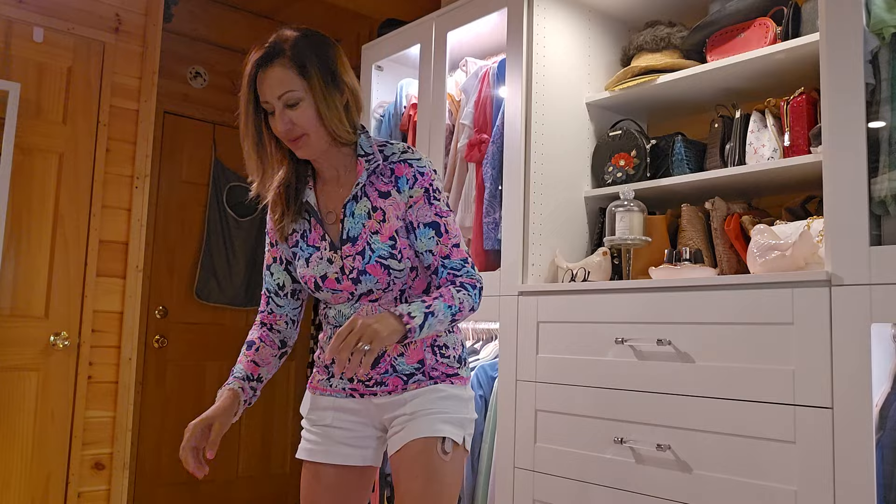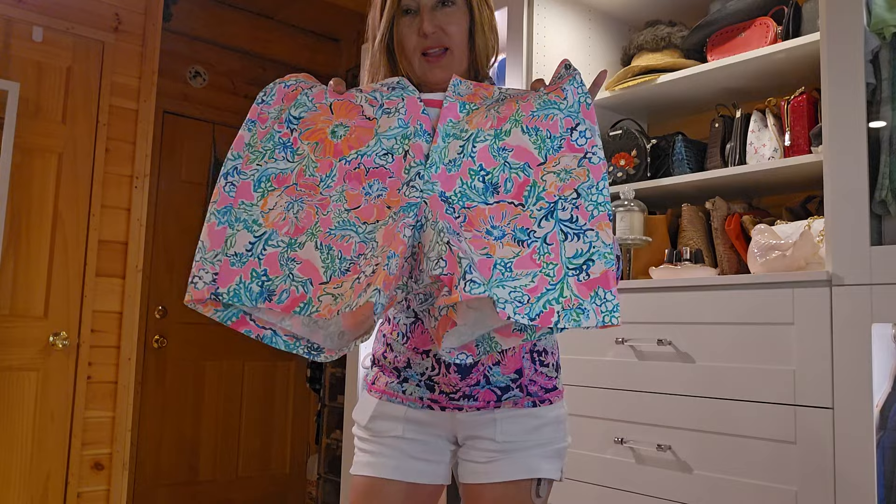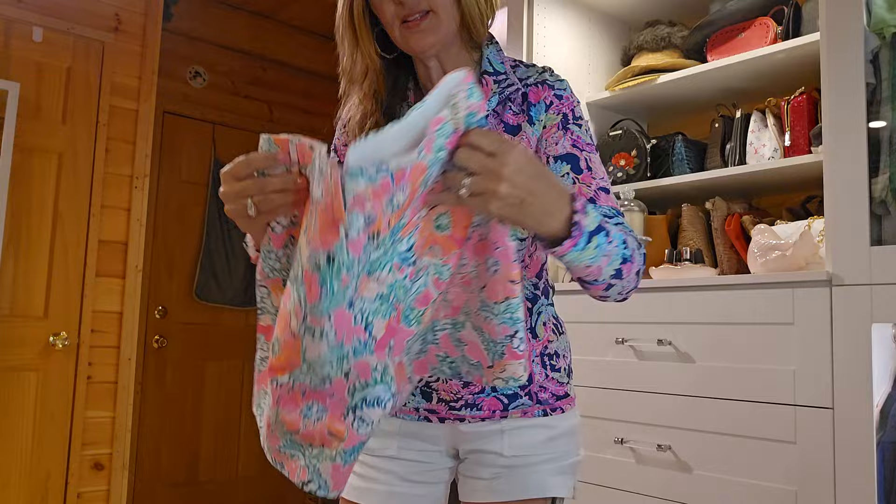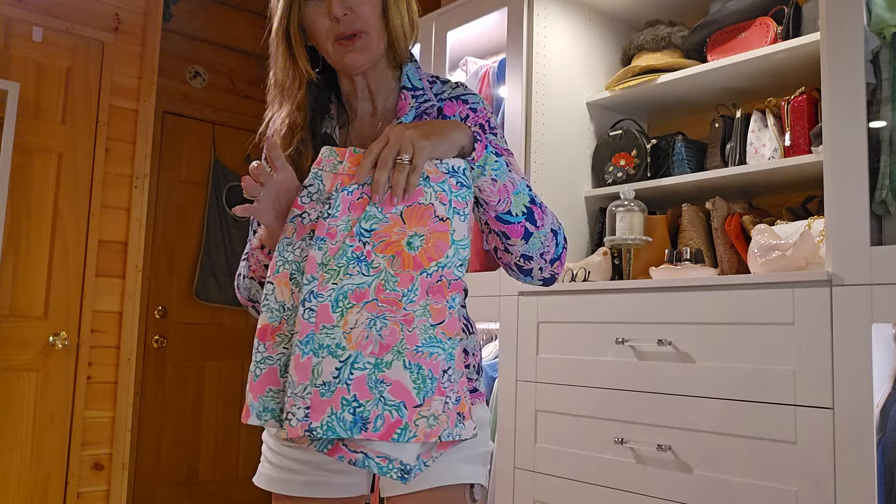We have some shorts and these are a four-inch inseam. They have a slip pocket in the back that has a button, and on the inside it also has a slip pocket. Now these pockets are not really deep but they are deep enough.